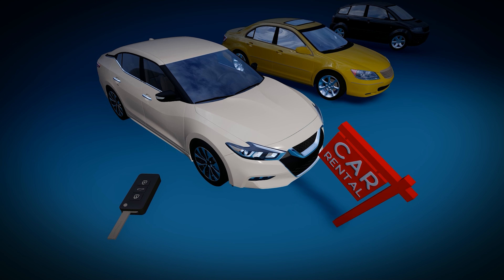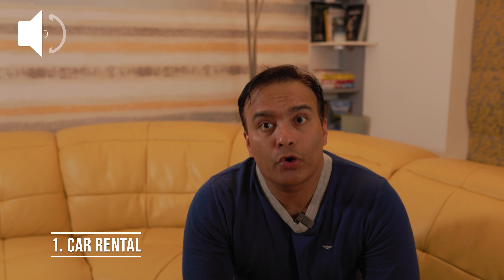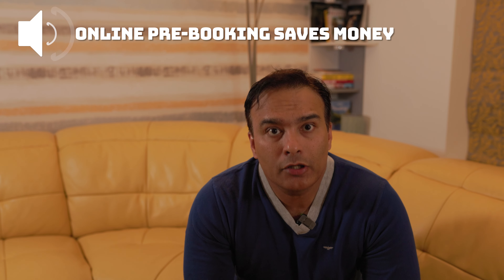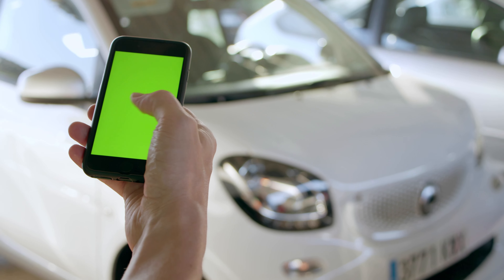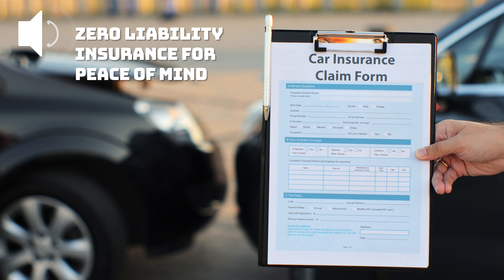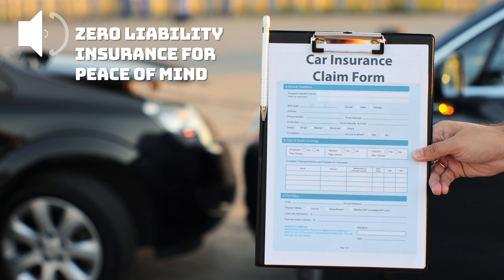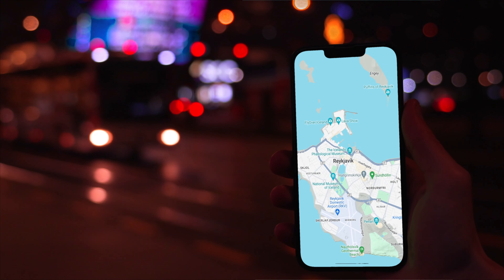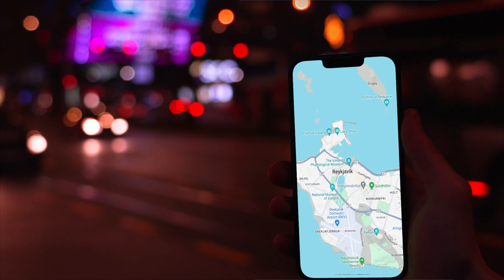Car rental: airport car rentals are usually costlier, so booking early online can save you money. A free shuttle bus from the airport can drop you off at your selected rental company to pick up your car. Carefully read the rental agreement so there are no nasty surprises. I prefer booking zero excess insurance, which gives peace of mind. Also opt for a 4G Wi-Fi device, which keeps you connected seamlessly and keeps Google Maps live.